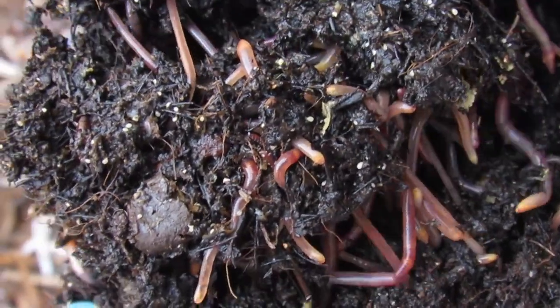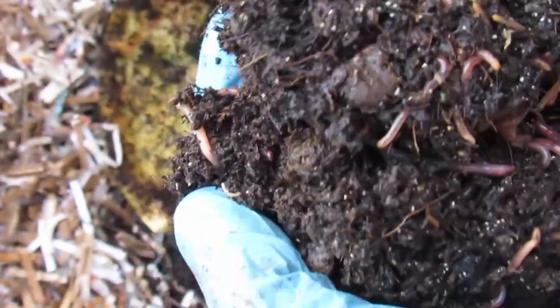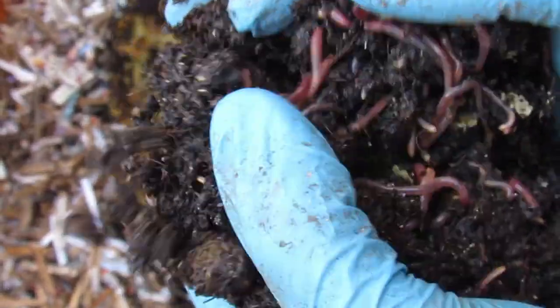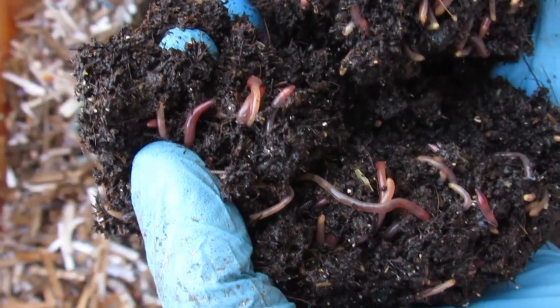Additionally, the coelomic fluid of Eisenia andrei displays specific fluorescence that is absent in the coelomic fluid of Eisenia fetida, allowing for their phenotypical separation by fluorescence fingerprinting.